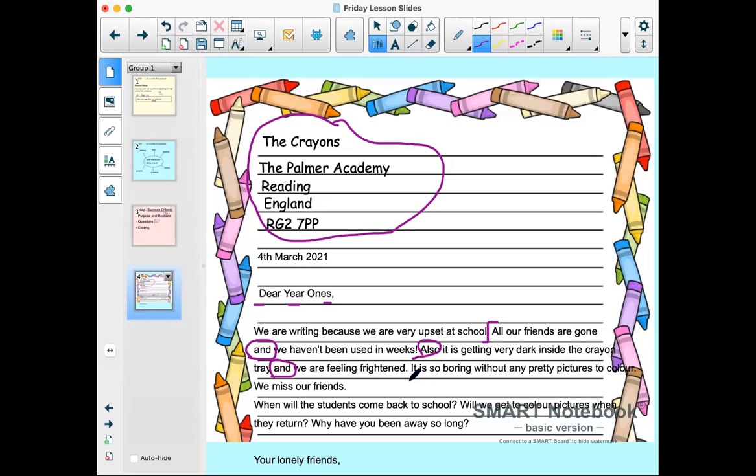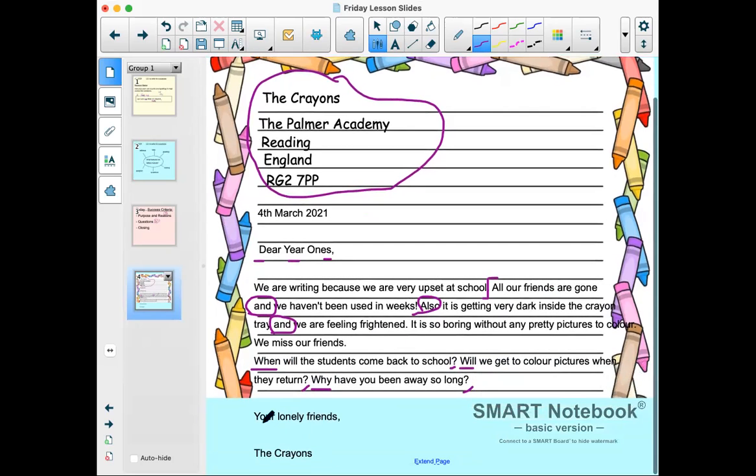'When will the students come back to school?' — that's one question. 'Will we get to colour pictures when they return?' — another question. 'Why have you been away so long?' You can see we're using those question word starters that we talked about the other day. And then finally, for our closing: 'Your lonely friends, the crayons.' There's our closing.